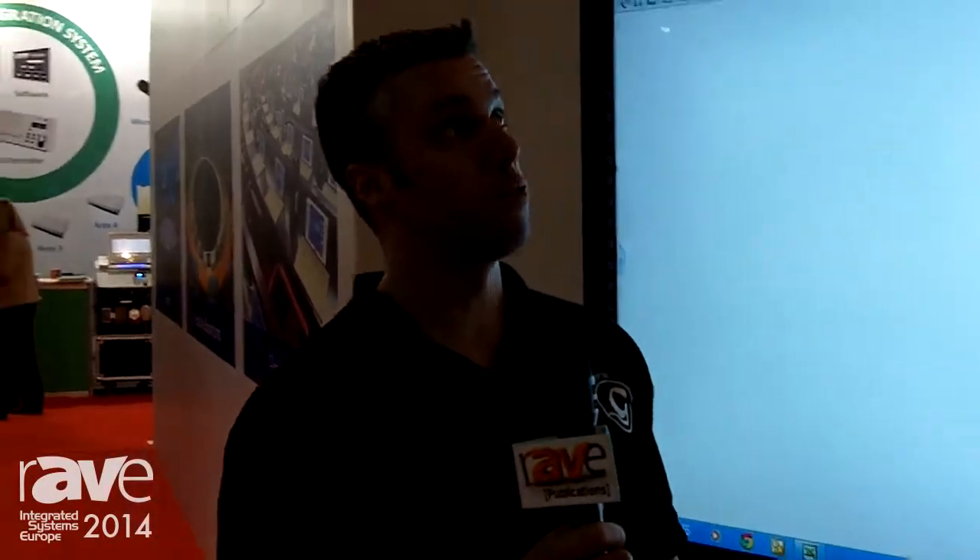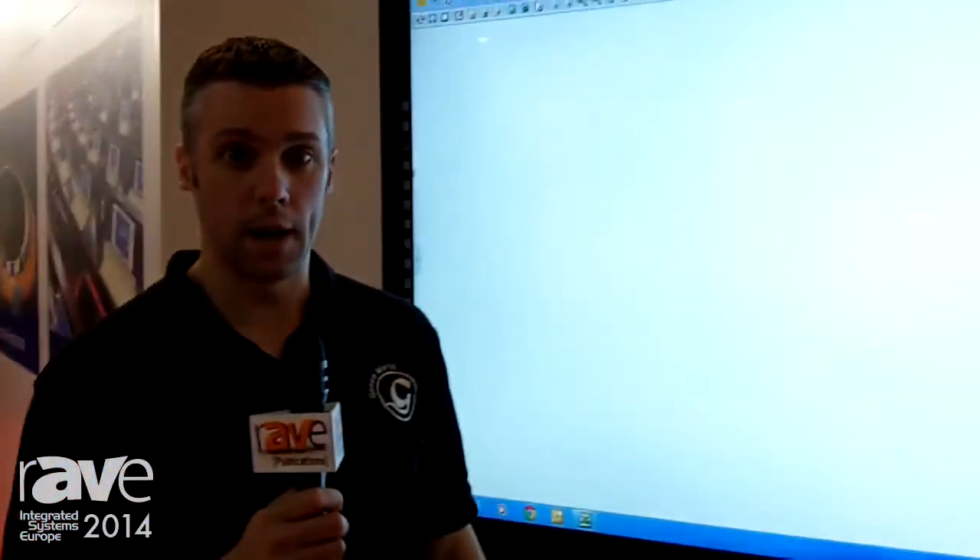Hi, my name is Matt Lim. I work for Genie World. We're here at ISE 2014 on our stand. I just want to show you a bit more about our products.